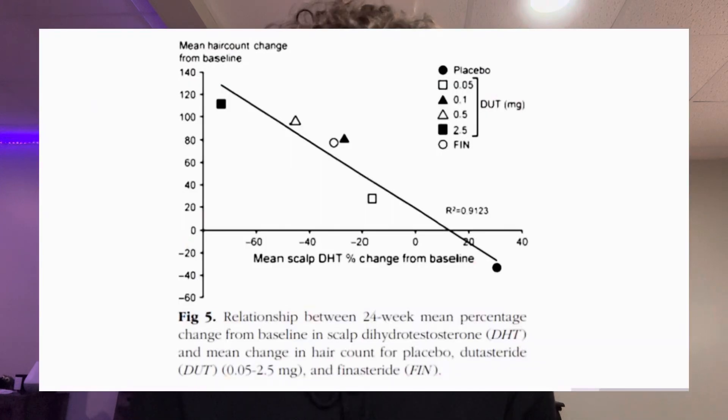We're going to get into dutasteride and why it's better and more effective at treating male pattern baldness than finasteride. So, now on to dutasteride. Dutasteride is prescribed typically for BPH or enlarged prostates at the 0.5 milligram dose daily, also known as Avodart, which is the common brand name for it. It is the more potent 5-alpha reductase inhibitor that crushes more DHT — around 90% systemic DHT and around 50% scalp DHT — a bit stronger than finasteride.